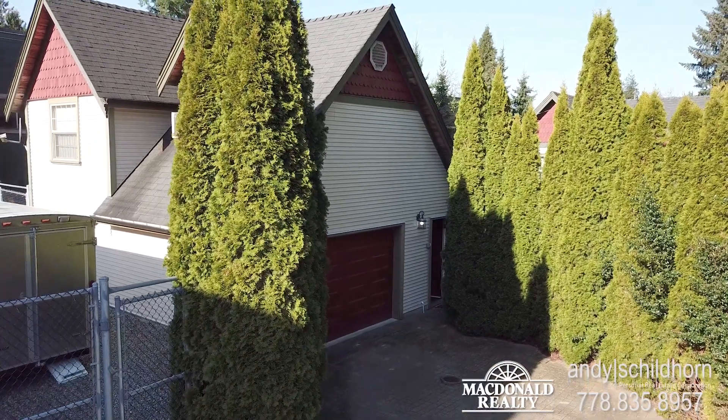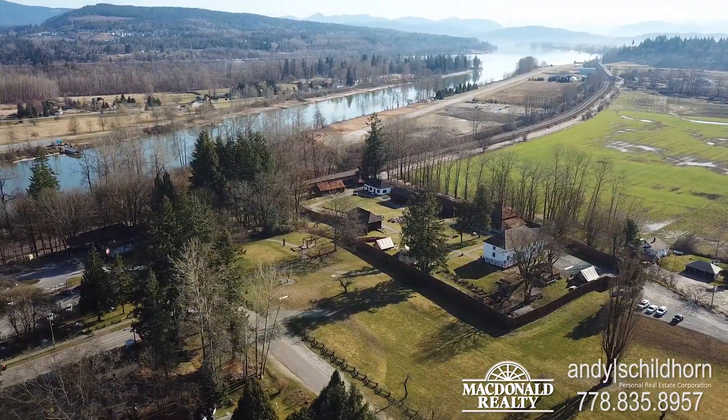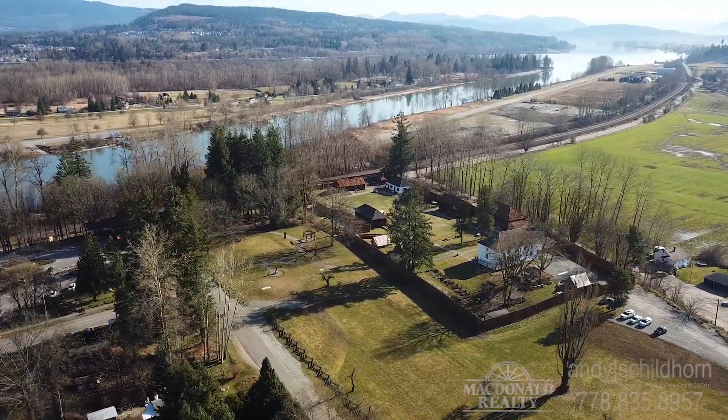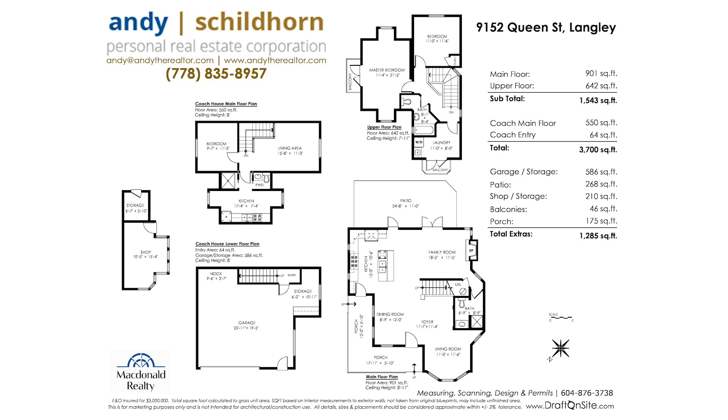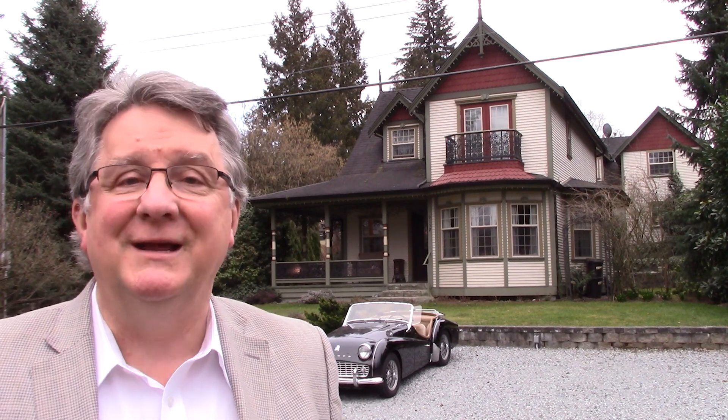McDonald Realty, back to you again. Wow, what detail! Does this home interest you? Do you know someone that wants to move to Fort Langley? Give me a call: 778-835-8957, and we'll set up a private showing just for you. In the meantime, thanks for dropping by. Have a great day, and I look forward to hearing from you soon.